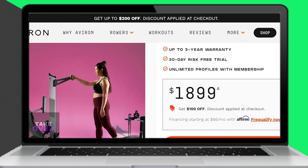Lastly, Hydro has a five-year frame warranty and one year on parts, whereas Aviron has a 10-year frame warranty and one year on parts. Overall, Aviron is the cheaper, more budget-friendly option and has a longer warranty period.